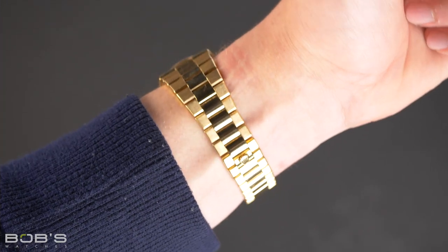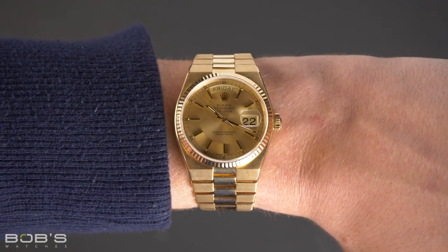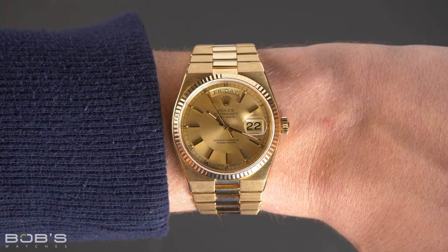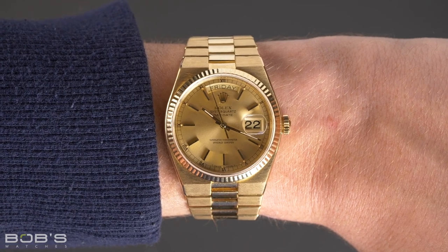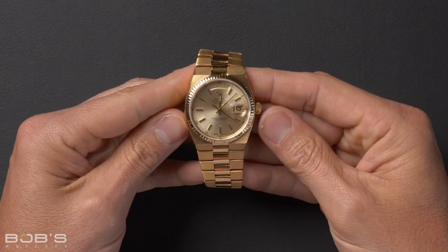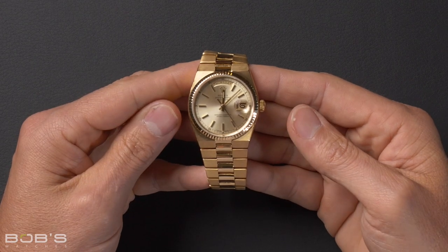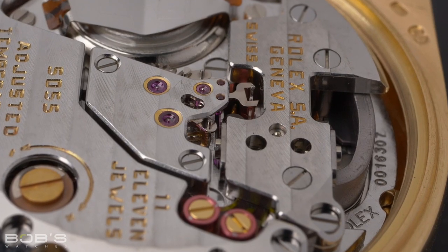Myth 2: Rolex never made quartz watches. Rolex actually did make quartz watches, but they have all been discontinued and are no longer in production. Between the late 1970s and early 2000s, Rolex sold special versions of its Datejust and Day-Date models powered by in-house quartz movements. Officially known as Rolex Oyster Quartz watches, these models were not all that popular, and it is estimated that only about 25,000 examples were produced during the 25 years they remained part of Rolex's catalog.